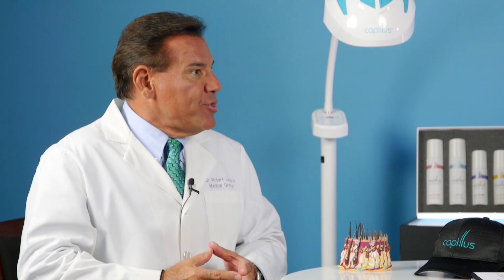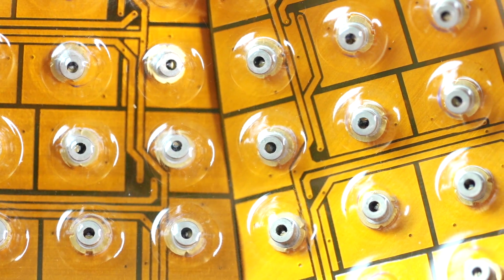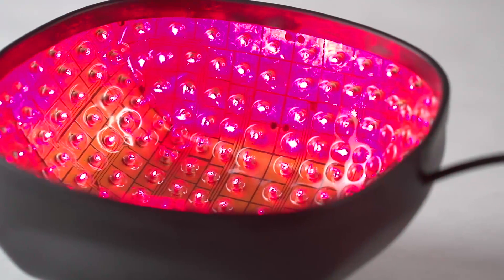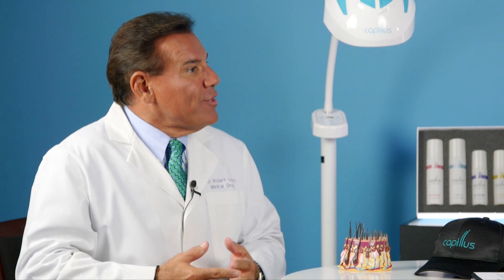Many people associate lasers with hair removal — how does this promote hair regrowth? The Capillus 272 is absolutely not a hair removal laser. Hair removal lasers are ablative — they damage things, they damage the hair follicle. This is a biostimulating laser. The Capillus actually increases capillary blood flow to the dermis of the skin, which helps with slowing down progression of androgenetic alopecia as well as potentially regrowing hair.